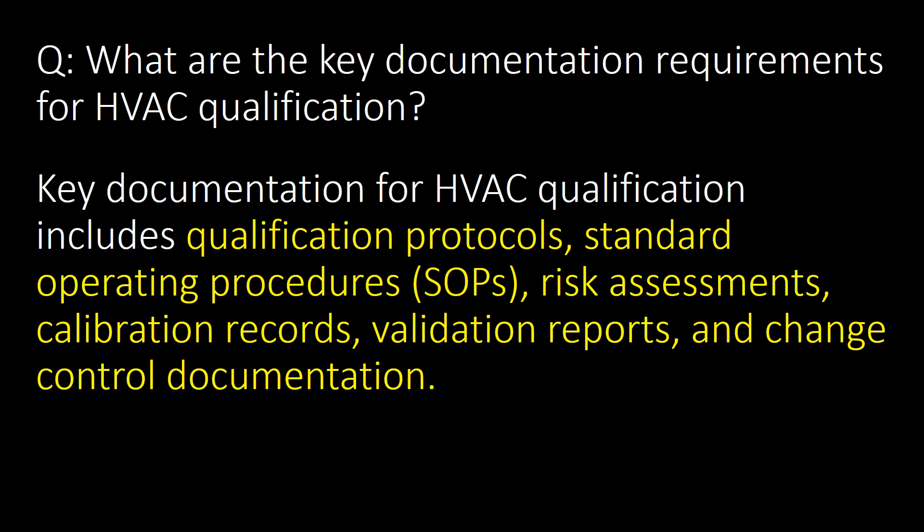What are the key documentation requirements for HVAC qualification? Key documentation for HVAC qualification includes qualification protocols, standard operating procedures (SOPs), risk assessments, calibration records, validation reports and change control documentation.